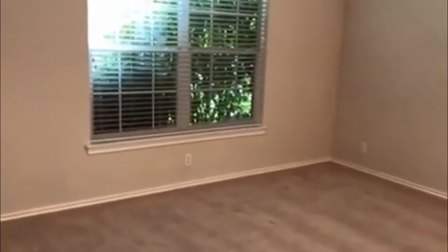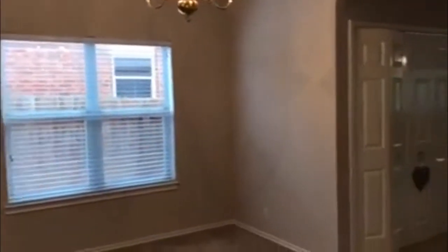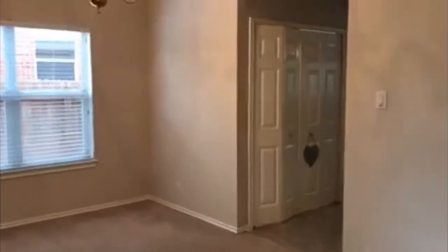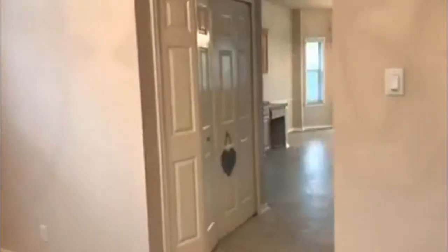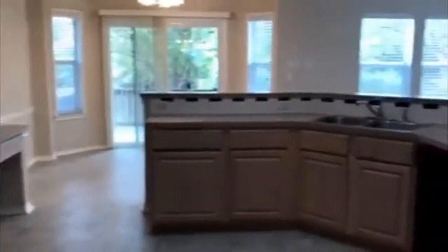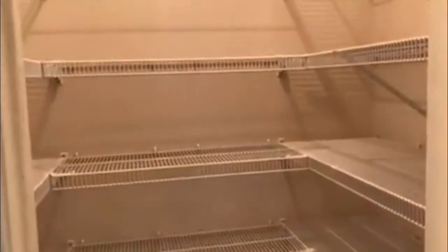Here you have your formal dining area. Off the dining room area is the kitchen, along with your utility closet for your full size washer and dryer. And that's off to the left. And then to the right side, we have a pantry with plenty of shelving.